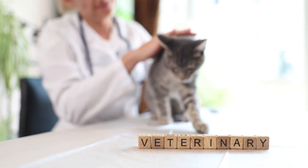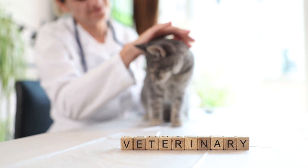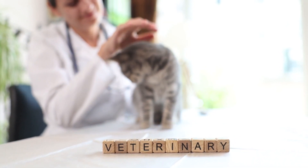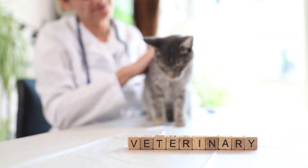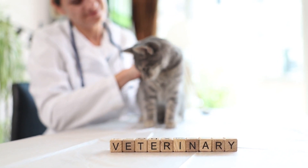Visiting the cat boarding facility in person is crucial to assess the environment and meet the staff. Pay attention to the overall cleanliness of the facility, the behavior of the cats already boarded, and the staff's interaction with the animals. A well-maintained facility with happy, relaxed cats and attentive staff is a good indicator of quality care.